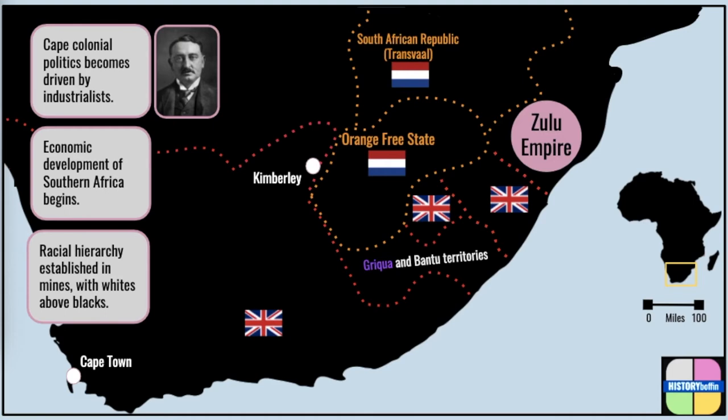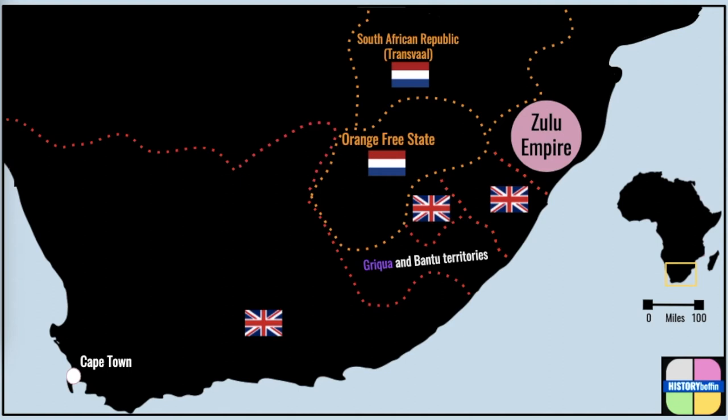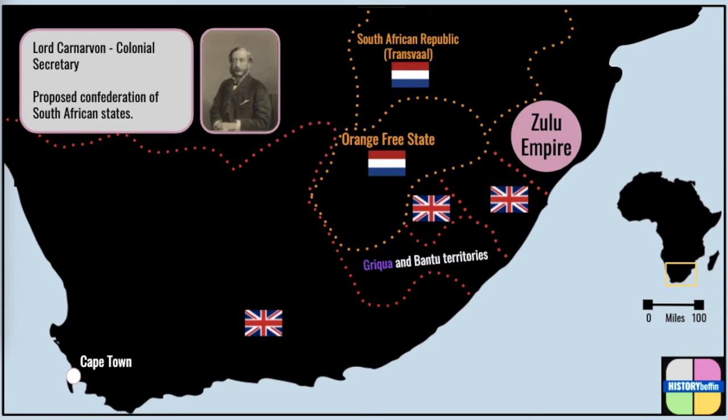The disagreement over Griqualand West betrayed serious differences between Afrikaner and British points of view that were to dominate the next two decades. The idea formulated by Lord Carnarvon, the British colonial secretary in the mid-1870s, to confederate both British and Boer territories under one banner was doomed to failure due to these different points of view. Ironically, however, these differences led to the annexation of key Bantu-speaking lands by the British. The rejection of Carnarvon's plan for confederation by Afrikaners led him to instruct British agents in South Africa to force British control on the Boer states.